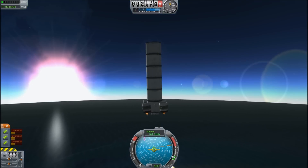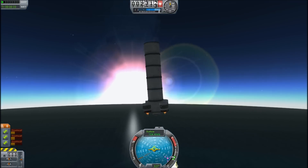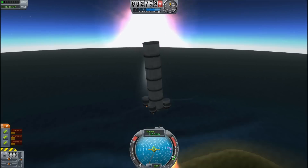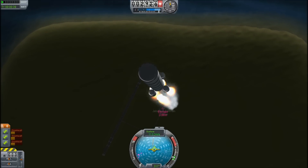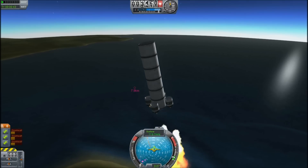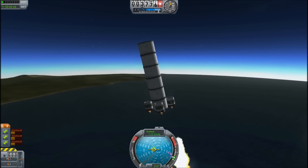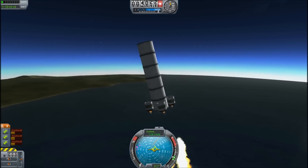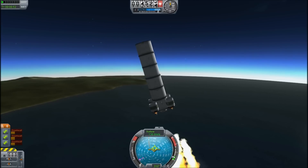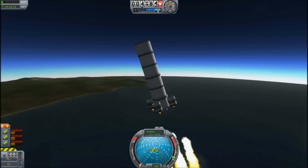The real question is how high can we get — can we get high enough that the rotation matters? Or are we just going to continue to arc over? Well, we will find out. It's definitely curving over now, but I think we're going over slowly enough that we'll definitely get into the upper atmosphere. We might even get into an orbital trajectory.